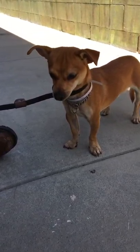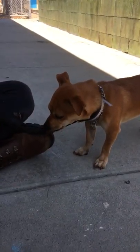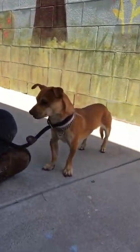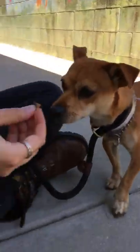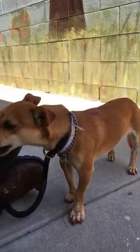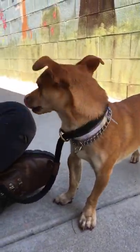We'd like you to meet Danny. Danny's ID number here at the Baldwin Park Animal Shelter is A5311001. Danny is a two-year-old Chihuahua. He is a lovely tan color, as you can see, and he is a neutered male. He weighs about nine and a half pounds, and he came to the shelter on 8/18 as a stray.